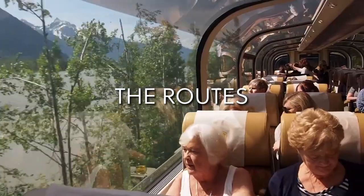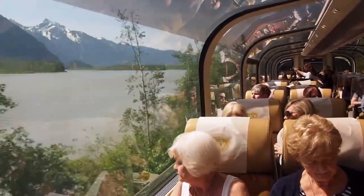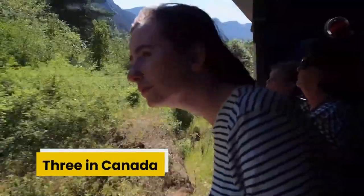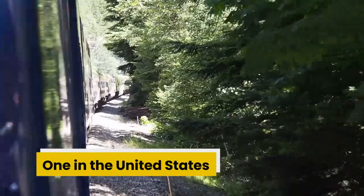Described as an unforgettable way to experience raw beauty, the Rocky Mountaineer currently provides train journeys on four beautiful routes — three in Canada and one in the United States.